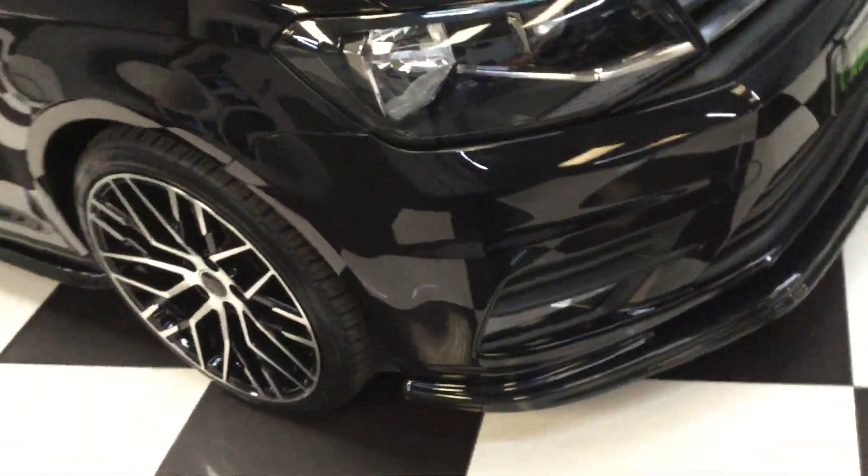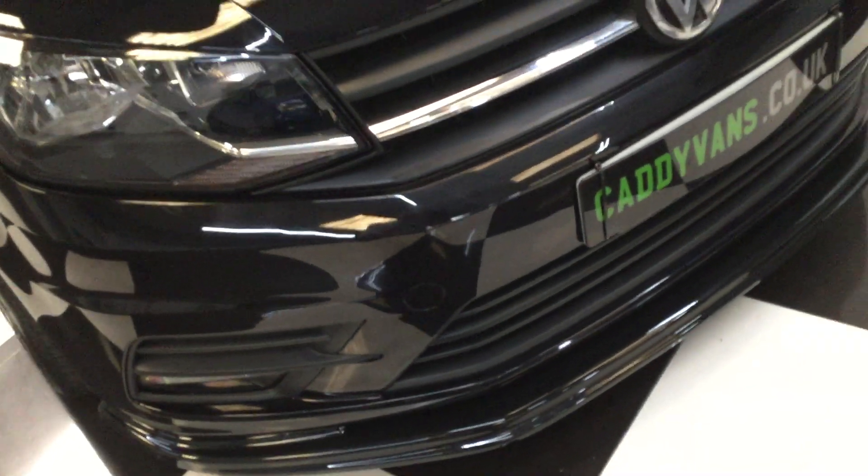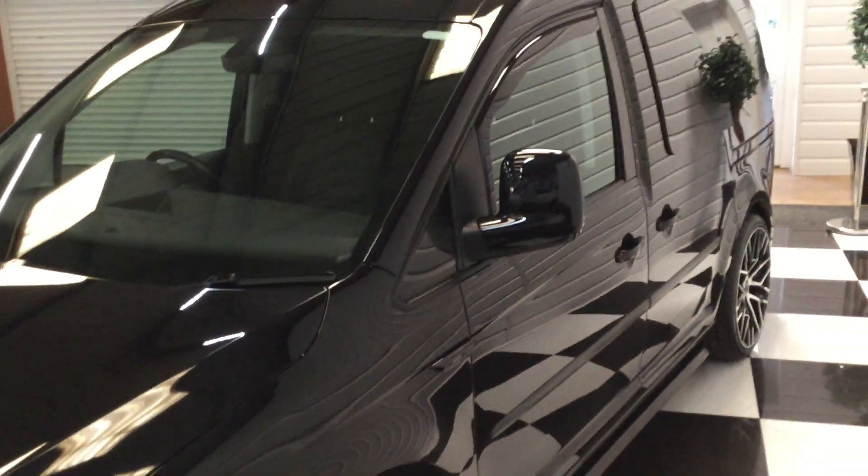Really nice condition. There are one or two little stone chips which have been touched in. Just had the front bumper painted — there was a little scuff and a few chips so we've had that done. Looking on the bonnet you'll find a couple of tiny chips, but it's in really nice, genuine condition. Looks to be all original on the paintwork, and it drives super.